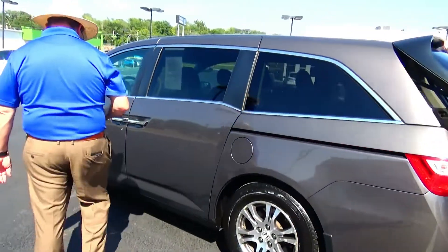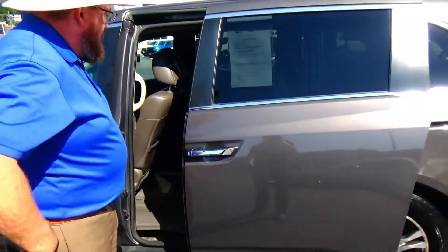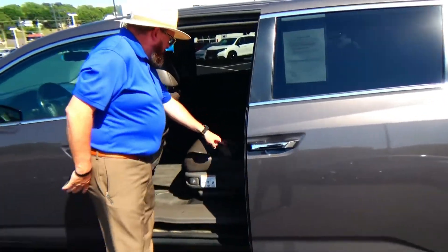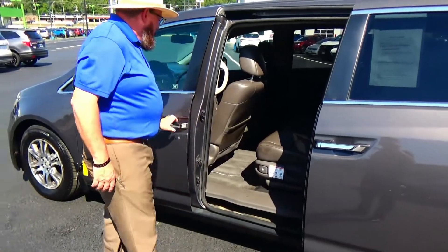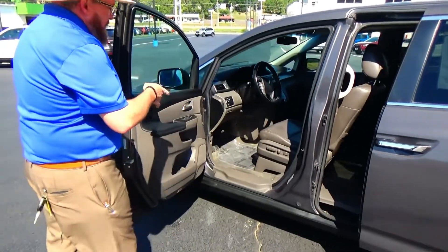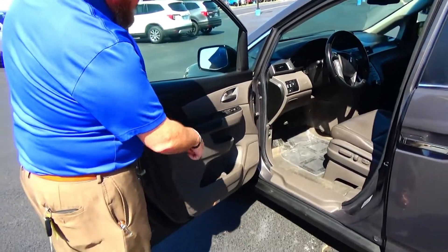The Odyssey is an eight passenger vehicle with plus one seating, latch system for child safety seats, mat pockets, cup holders in the door, child security door lock, eight-way power driver seat with adjustable lumbar, power windows, power locks, power mirrors, cup holders and storage in the door.